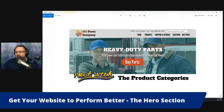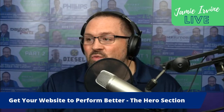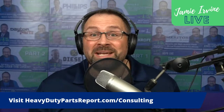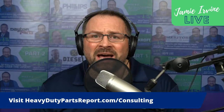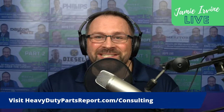You are watching Jamie Ervin Live. If you would like to work with me directly on your website or any of your marketing, visit heavydutypartsreport.com/consulting — we have a brand new consulting services page. If you'd like to work with us, go over there, learn all about our marketing consulting services, and I look forward to meeting with you to talk about how we can help you sell more heavy-duty parts in a digital world. Thank you for bearing with me today with my cold — hopefully it's not COVID. Next week we'll talk about product categories. Thanks for watching!